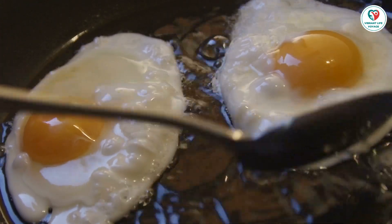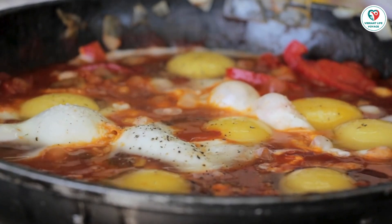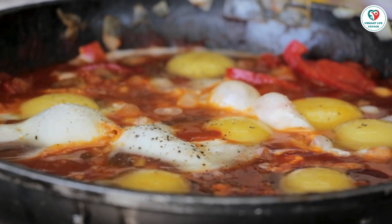Read labels and stay informed. To be sure about avoiding eggs, read food labels carefully or inquire at restaurants. Be cautious with cosmetics, shampoos, creams, and lotions, as they may also contain eggs.